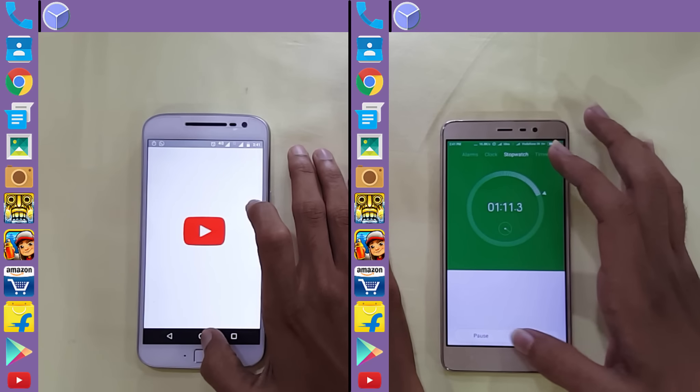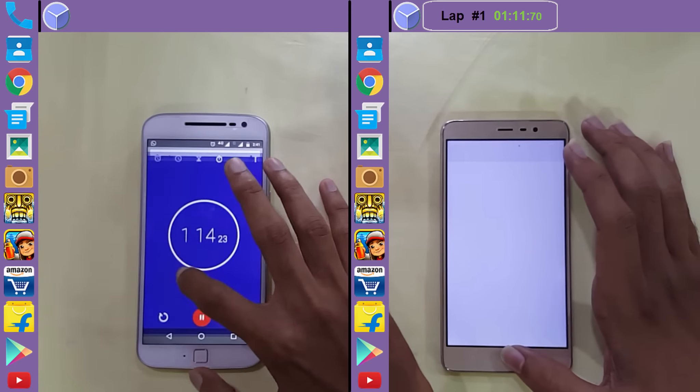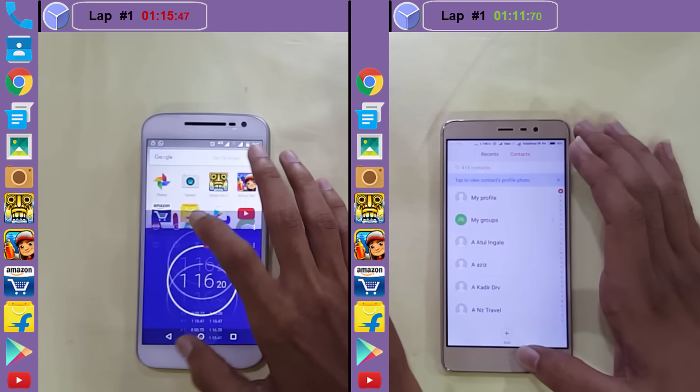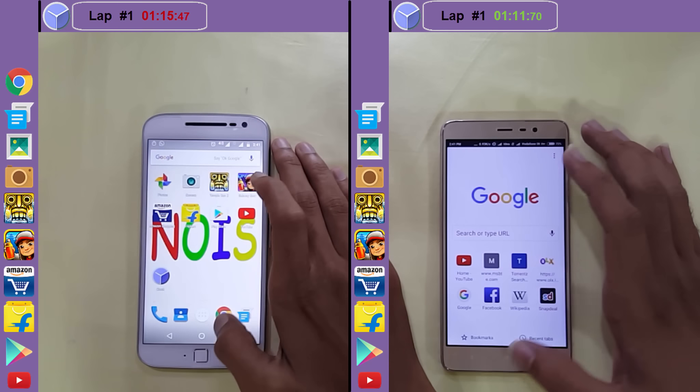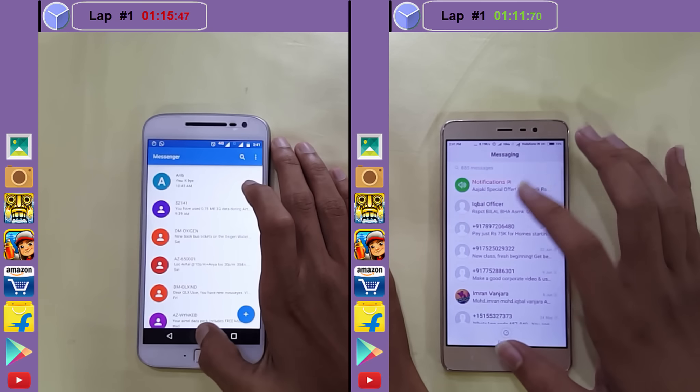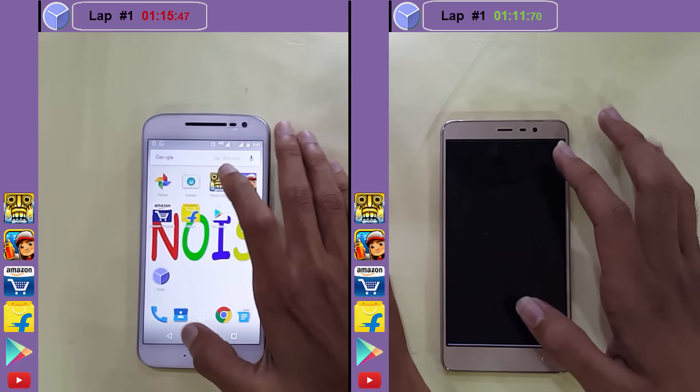The first lap on the Xiaomi is complete at 1 minute 11 seconds and 70 milliseconds. The first lap is also complete on the Moto G4 — now it is multitasking round. Let's see which phone has the apps ready to go. The Redmi Note 3 is speeding up and catching up.